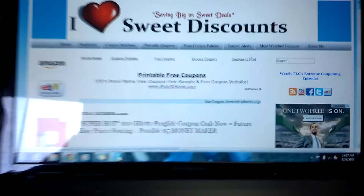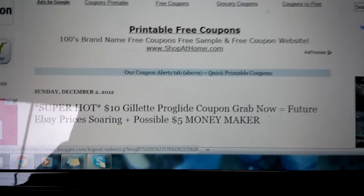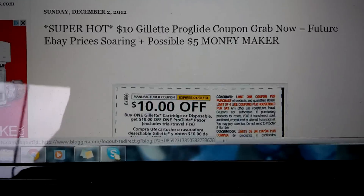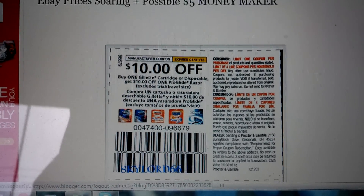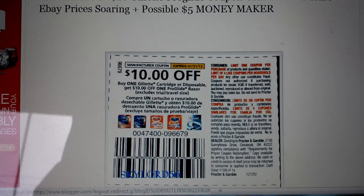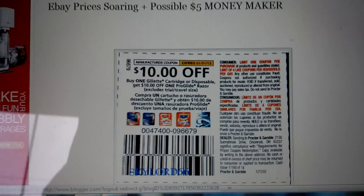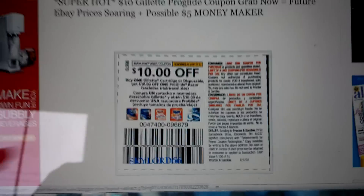If you're lucky enough to find it at your Walmart for only $5, as some readers have told me they were able to find them on clearance for that much, making this a $5 money maker. Here is the coupon you'll be looking for — $10 off one Gillette cartridge or disposable, $10 off one ProGlide razor. This coupon has been working successfully at Walmart with no beeps.